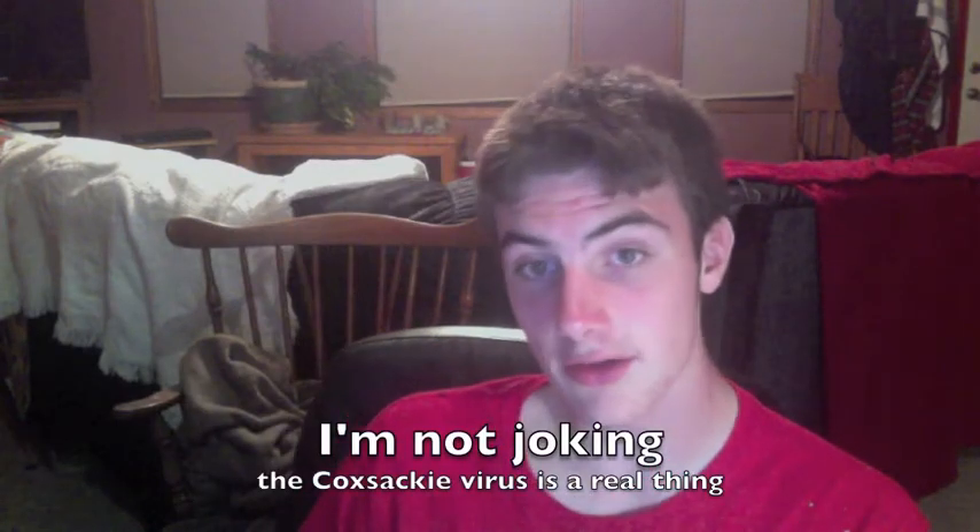My brother John also shows symptoms of the Coxsackie virus. What I intend to do with you here is give you a little crash course in viruses. Viruses, which look like this, are made up of small molecules called proteins. Proteins are, in turn, made up of smaller molecules called amino acids.